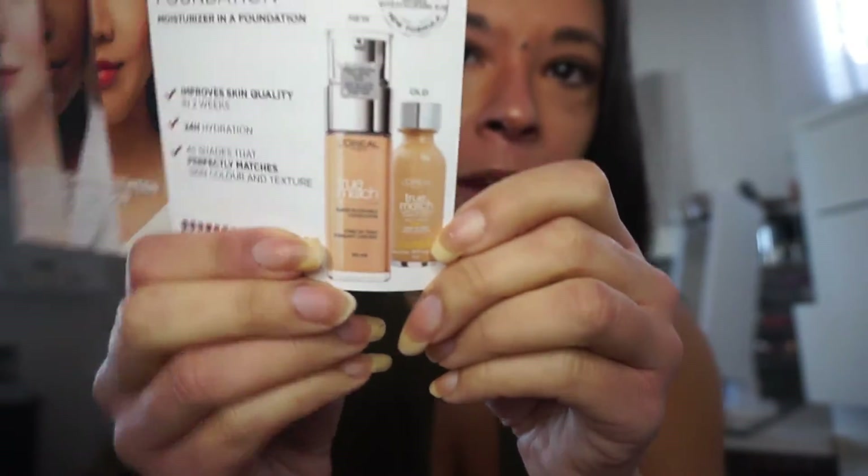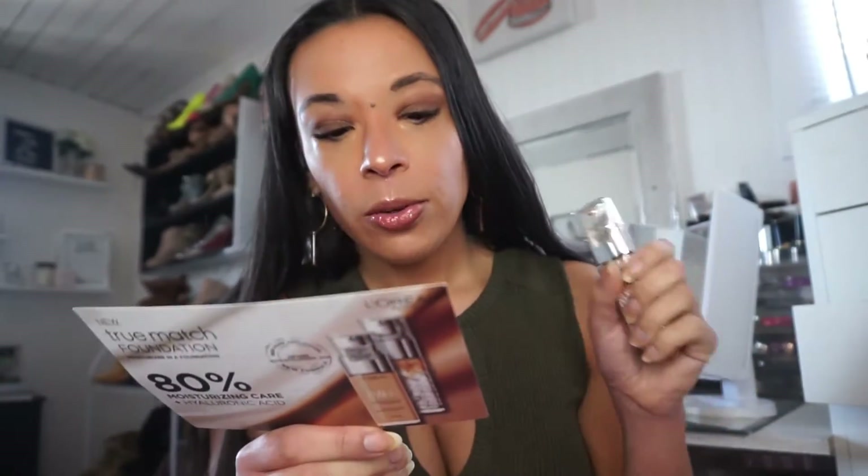This is going to be a first impressions and wear test of the L'Oréal True Match Super Blendable Foundation. This is a foundation that's been out before — it used to come in a glass bottle — but they gave it a makeover. They actually put a pump on it, which is a bonus. Any drugstore foundation that has a pump is a rare find. They also added hyaluronic acid to make it more hydrating.